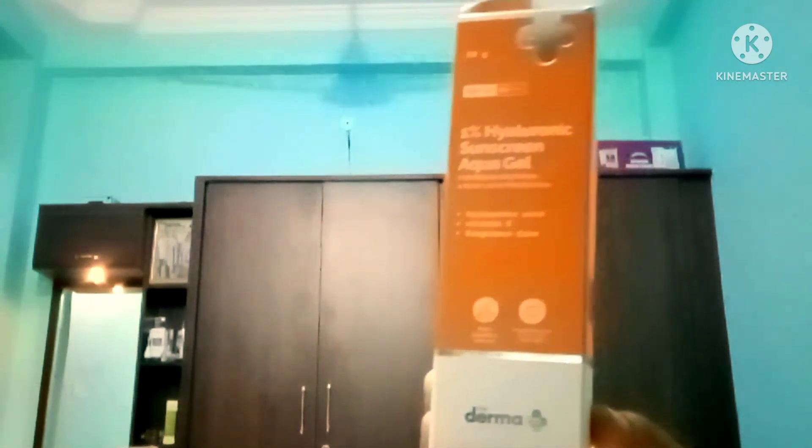1% hyaluronic sunscreen for broad spectrum as blue light protection. This is the name of blue light. This is a very good thing.